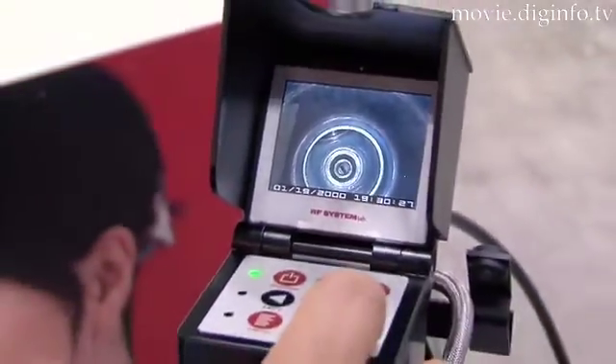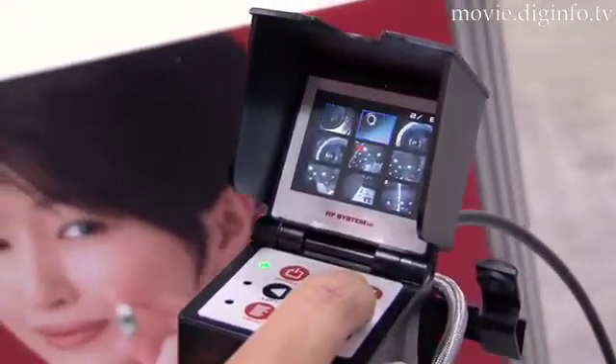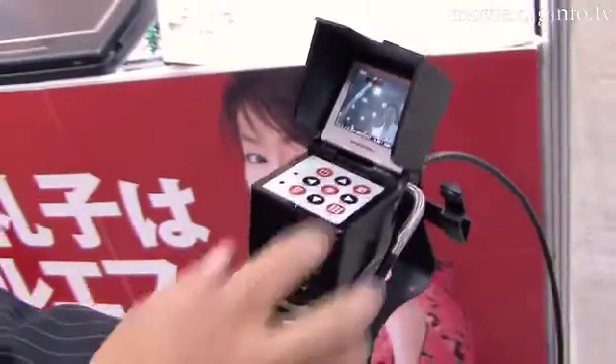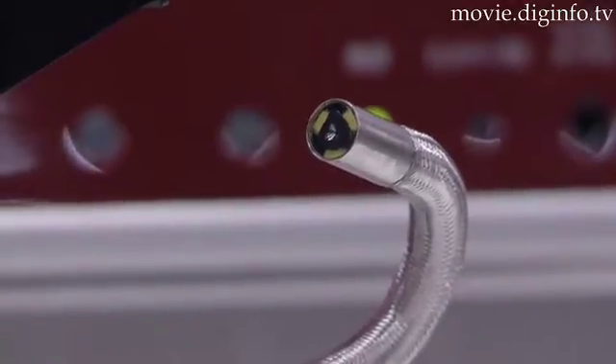Captured images are stored on a microSD card at a resolution of 640x480 pixels, with a video frame rate of up to 30 frames per second. When using a 1GB microSD card, up to 1 hour of footage can be stored.